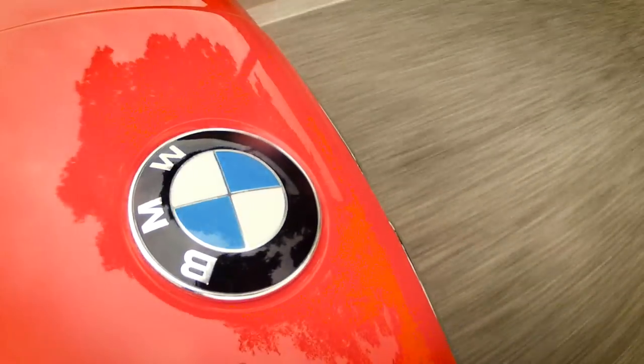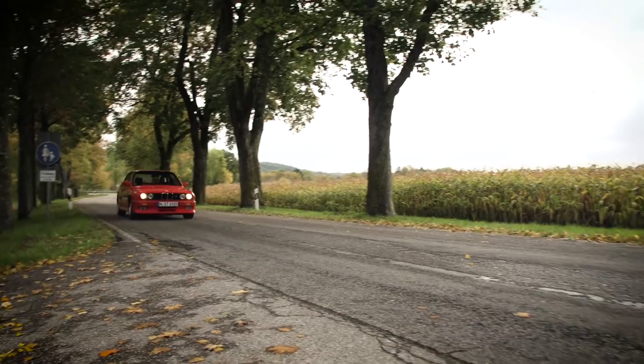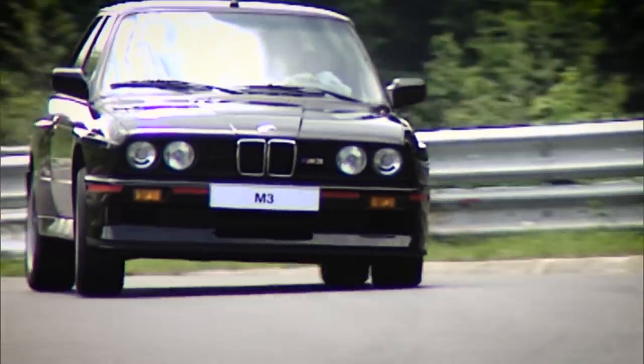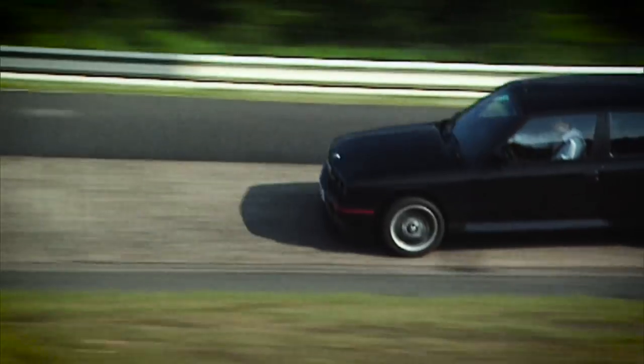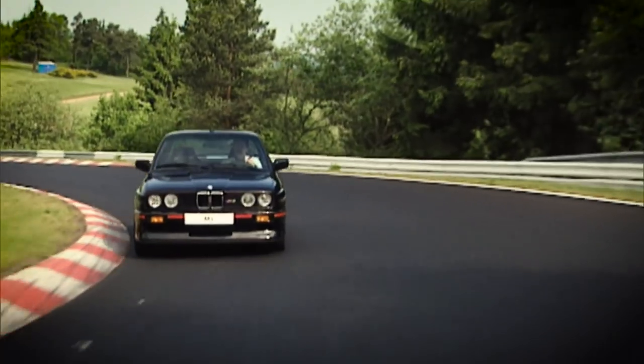Depending on the model, the first M3 brings between 195 and 238 horsepower to the road. Compared to the regular 3 Series, this car had more power, but also numerous other changes.